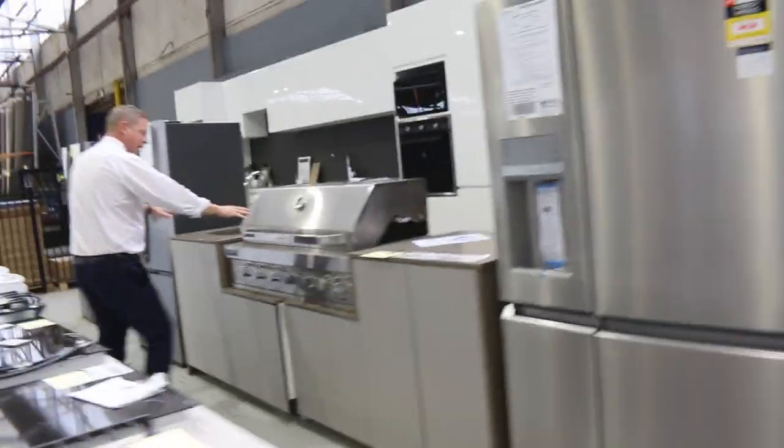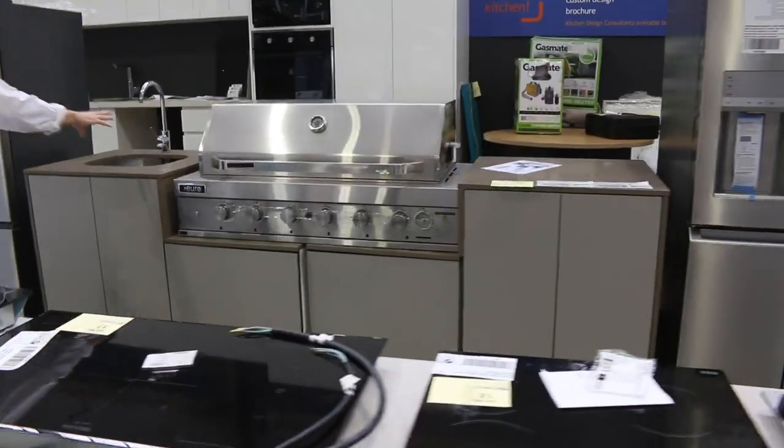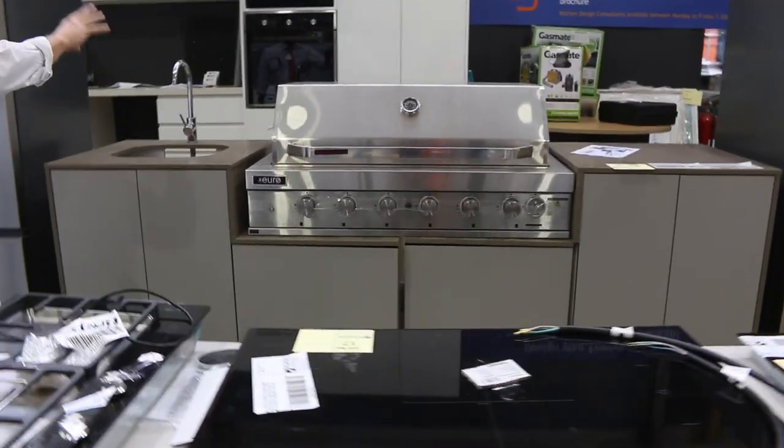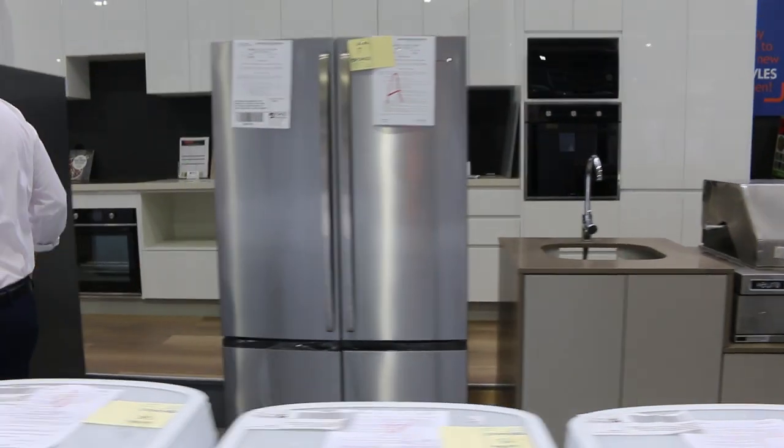Through here there's a nice looking outdoor kitchen. Probably bidding around that $3,500 mark. We've had quite a few of those come through — only one or two left now. They've been really popular. They're about $8,000 in the shops.